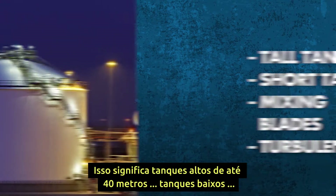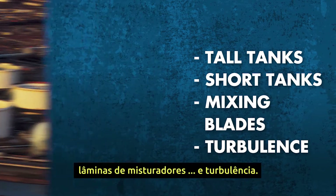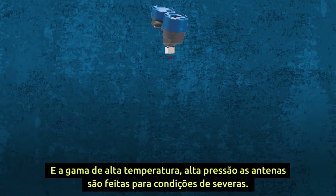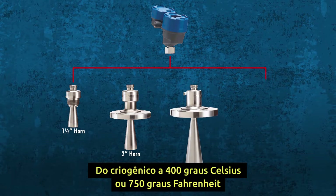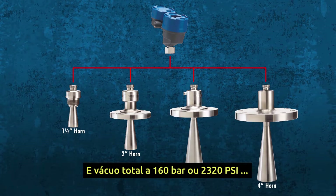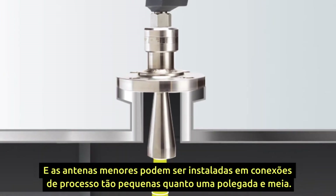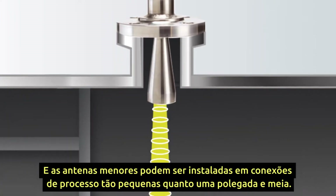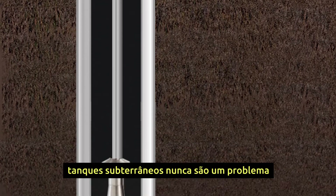When it comes to versatility, the Model R86 is ready for challenging applications — tall tanks up to 40 meters, short tanks, mixing blades, and turbulence. The range of high-temperature, high-pressure antennas handles punishing conditions from cryogenic to 400 degrees Celsius (750°F) and full vacuum to 160 bar (2,320 psi). Smaller antennas can be installed into process connections as small as one and a half inches, and nozzle extensions from four to 72 inches mean underground vessel standpipes are never a problem.